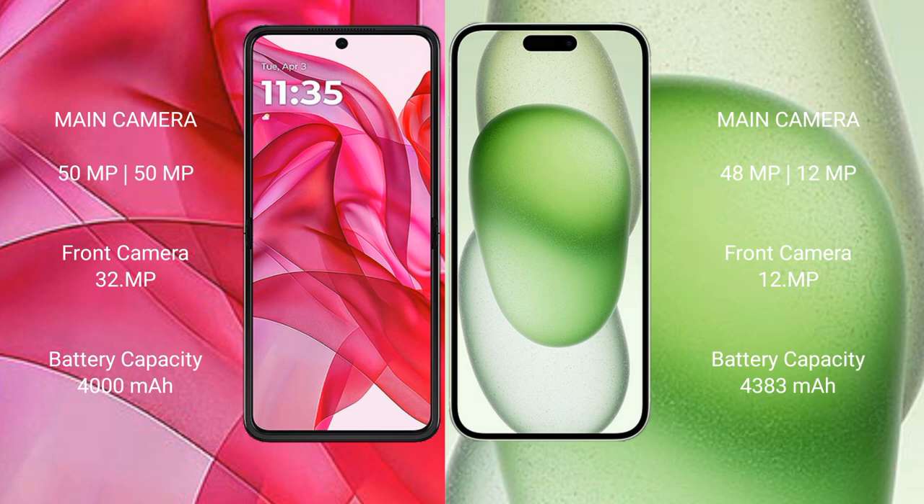Motorola Razr 50 Ultra has a 4000mAh battery with 45W fast charging support. iPhone 15 Plus has a 4383mAh battery with 30W fast charging support.